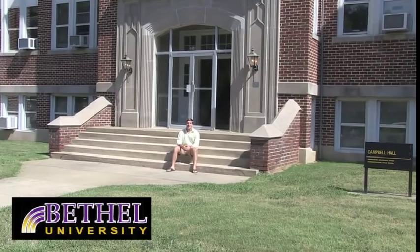Hello, I'm CJ Castle and I'm a student here at Bethel University. If you'll come with me, I'll show you all the ins and outs of our beautiful campus.